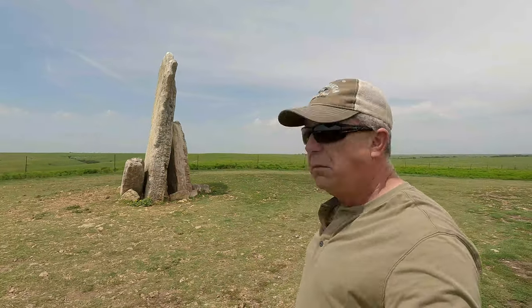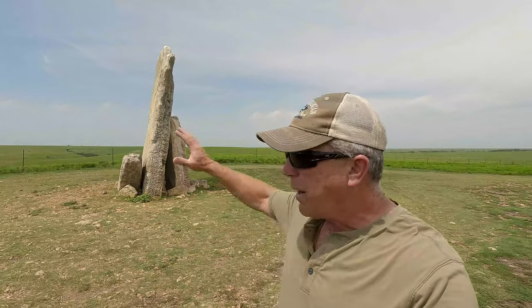This is Teeter Rock. According to what we have been able to research and find out, Teeter Rock originally was placed here between 1870 and 1890, because the settlers that were moving west continually got lost looking for the river that's close by here. And this is the highest point of land.